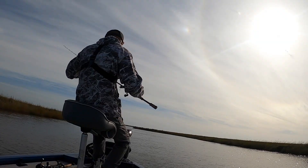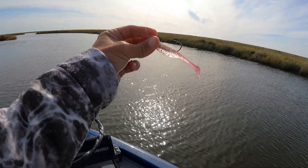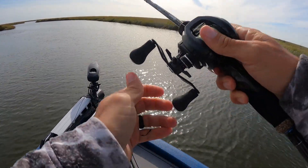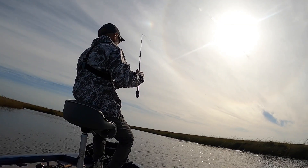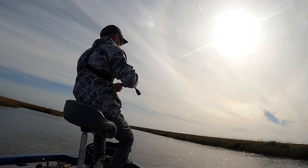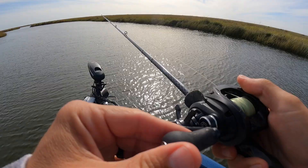No bites on the trap. Let's try soft plastic — got a shrimp creole matrix shad tied on from my last trip, quarter ounce death grip jig head. Let's see if they want that. It's all part of putting the puzzle together — it's my favorite part of fishing. Every day is different, you never know where they are or what they want, so it keeps me coming back.